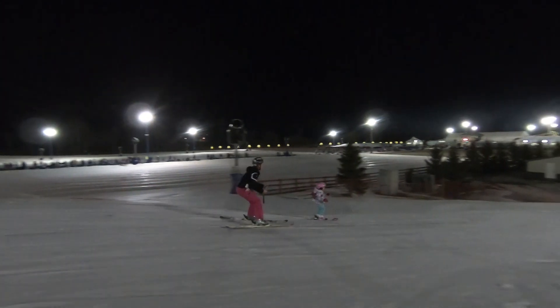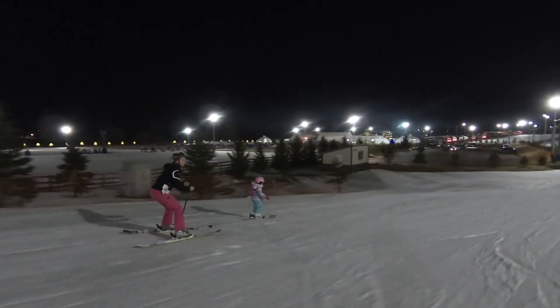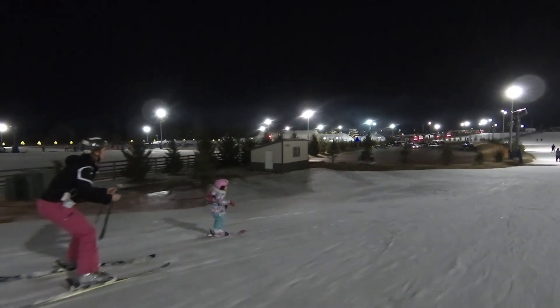Skiing is one of those activities that happens very fast. You have to develop those skills at a pretty high level in order to be able to maneuver down the mountain.